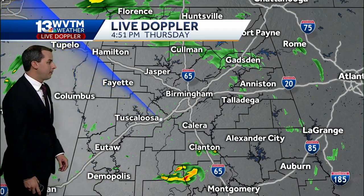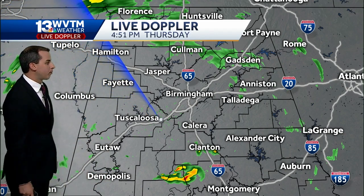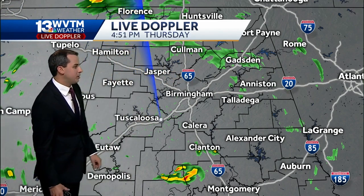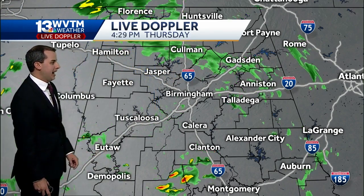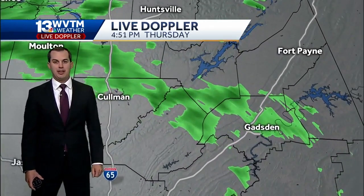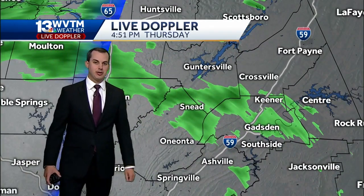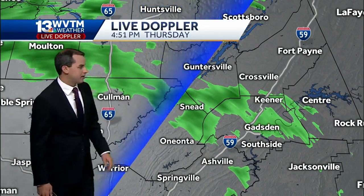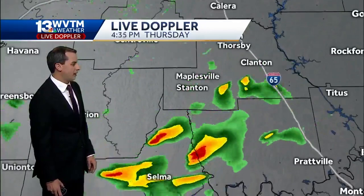The WVTM 13 live Doppler showing that for most right now, a little bit of a break from the wet weather. You can see one band of showers, very light, stretching from Coleman in the east to around Gadsden in Etowah County. Some more rain redeveloping down to our south, getting ready to approach Chilton County. Here's a close look at some of the light rain right now in Sneed and Gadsden, all once again pushing to the north and northeast.